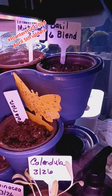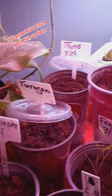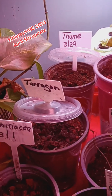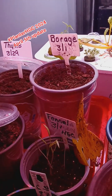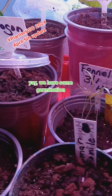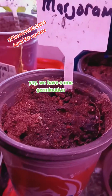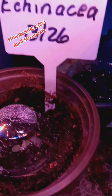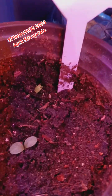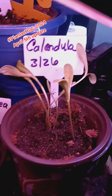In the last update, there was no germination. I had bad soil — everything was just dry — so I had to go back and change out my soil. And as you can see, I now have some germination. I have fennel, the marjoram has started to germinate, and the echinacea is starting to germinate right there. We have calendula that is doing really well.